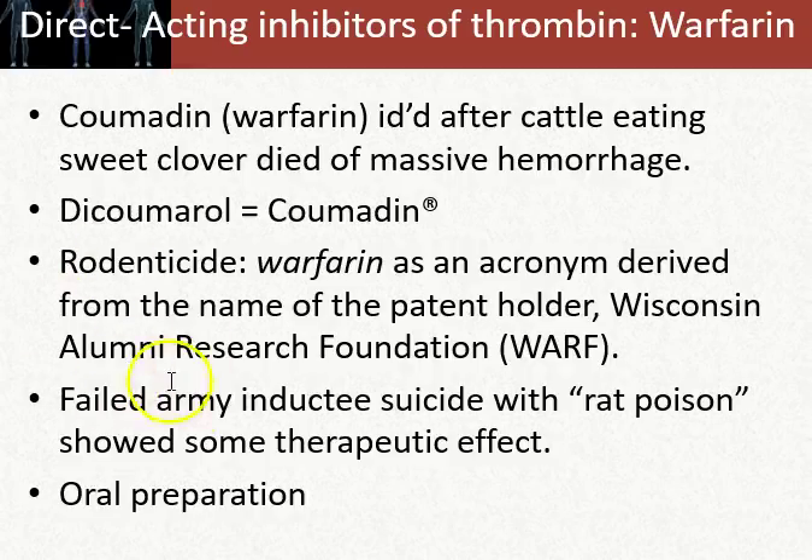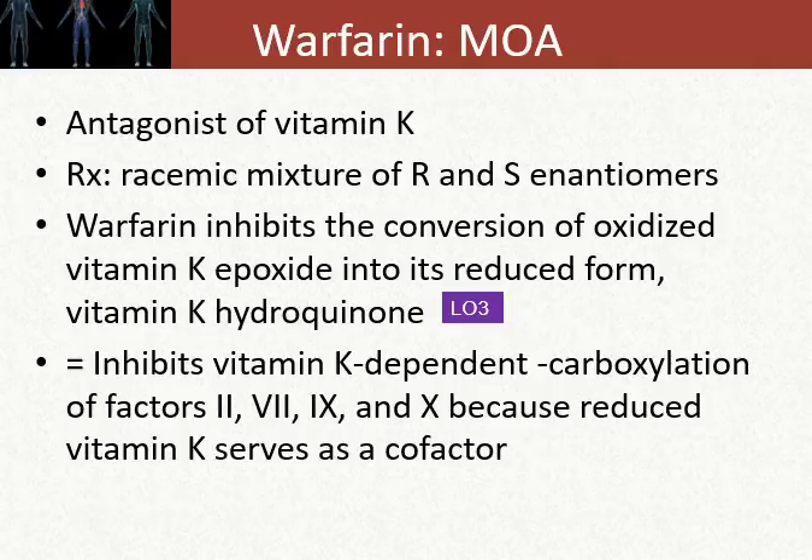One story demonstrated that an army inductee who didn't want to report for duty ingested rat poison to get out of it. When examined, they found his blood had thinned dramatically. That was the dawn of thinking we could use this clinically, because we know some patients have thick blood, and this inductee had demonstrated super-thin blood. This was orally administered — a novel concept. That's the history of warfarin.